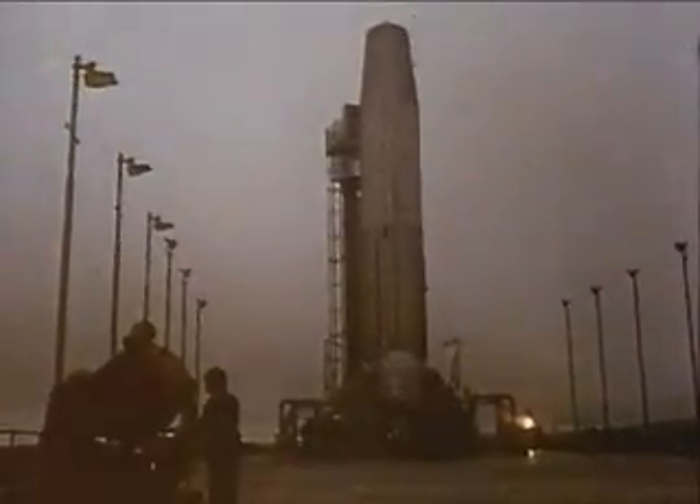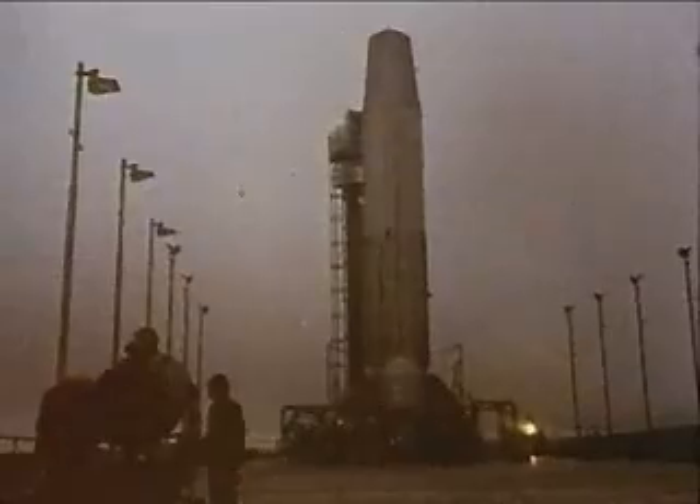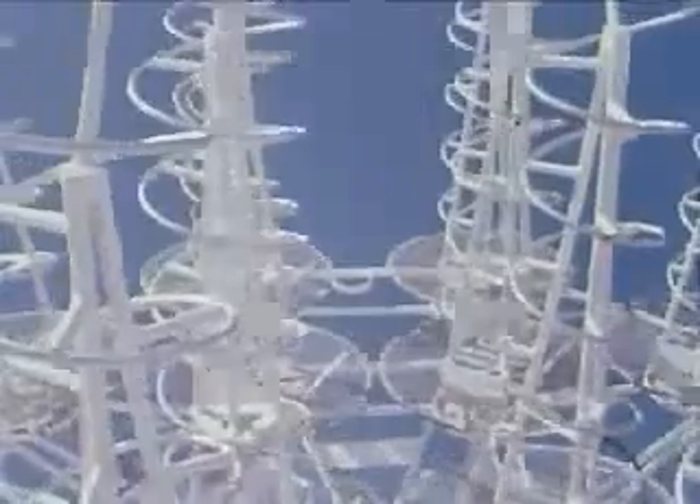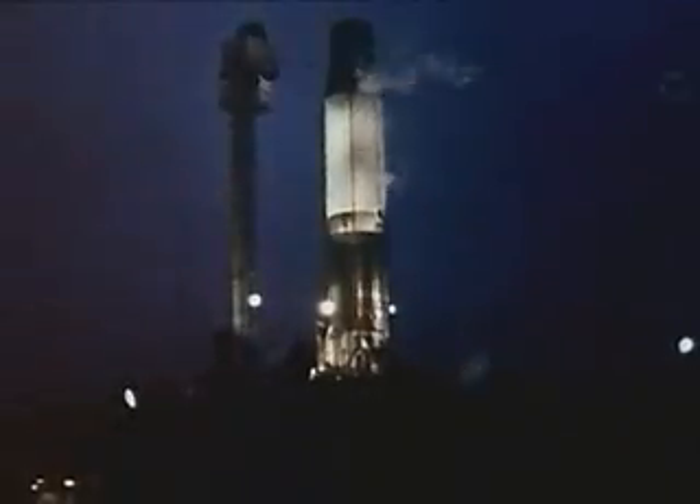A rocket ready for testing. No new sight in this day and age, but this is a rocket with a difference. This giant will blast a new route to the stars as part of a European plan to put a new satellite into space. The rocket is British. Its name is Blue Streak. It's part of a project which links seven nations together in the European Launcher Development Organization.